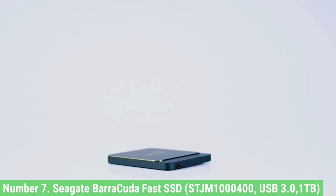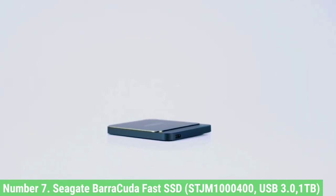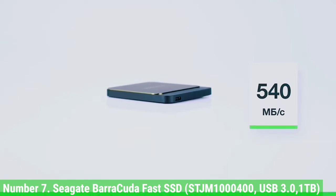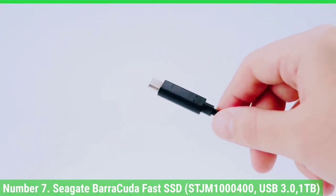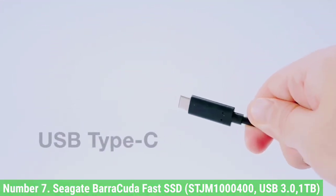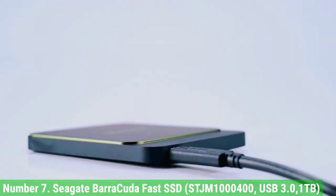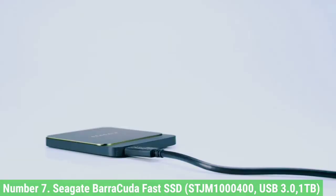A svelte rectangular slab of black metal with a raised square in the center, beneath which a flash of green may be glimpsed. This lights up in a satisfying sci-fi way when the drive is connected. Like other Seagate drives, it's pretty bare-bones in terms of software but includes a two-month membership to the Adobe Creative Cloud Photography Plan.